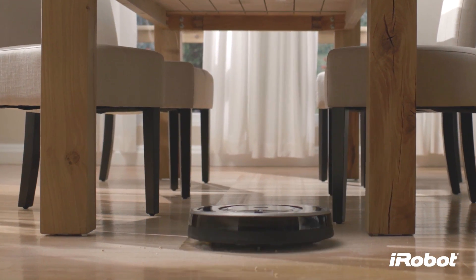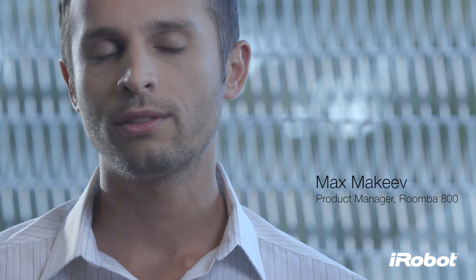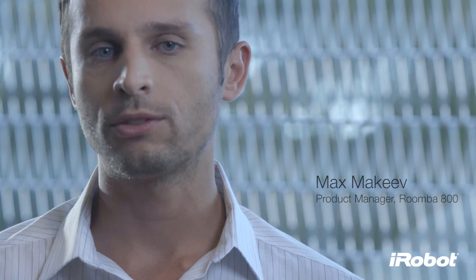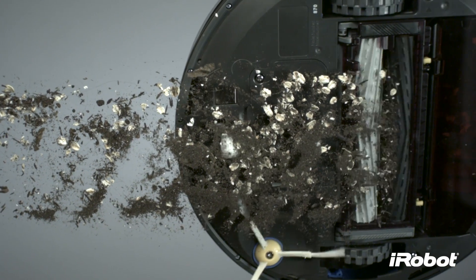The standard-setting vacuum cleaning robot just got better. Introducing the iRobot Roomba 800 series with the Air Force Performance Cleaning System. With the 800 series, we developed a highly efficient cleaning system that will revolutionize robotic vacuuming. From the airflow accelerator to the high-efficiency vacuum, everything about Air Force was designed to multiply and maximize cleaning performance.